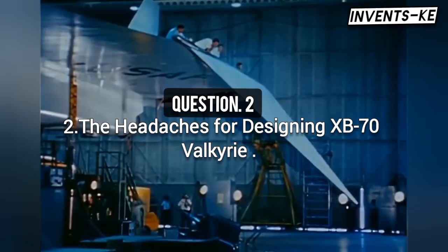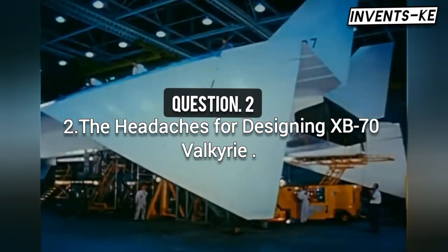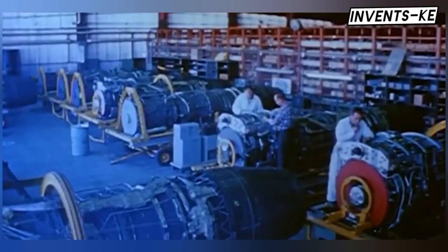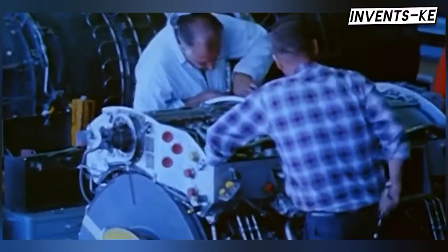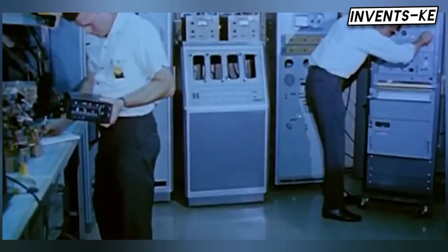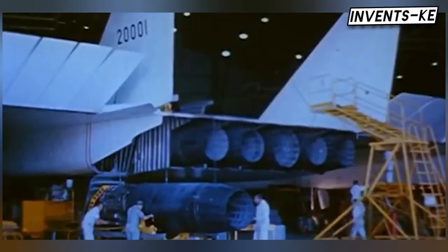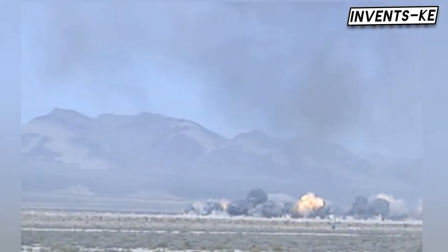In 1955, designing such an aircraft seemed nearly impossible. Radical ideas were considered, such as using nuclear power for extended range or exotic fuels to boost jet engine performance. But by the late 1950s, advancements in aerodynamics, jet engines, and materials made it possible to envision a bomber that could sustain supersonic speeds throughout its entire mission.